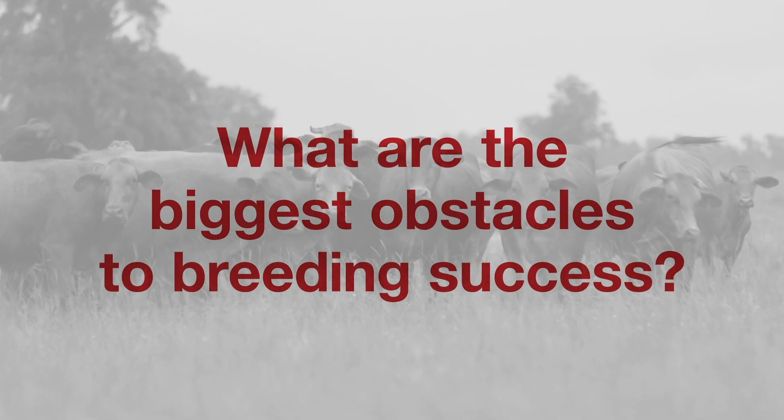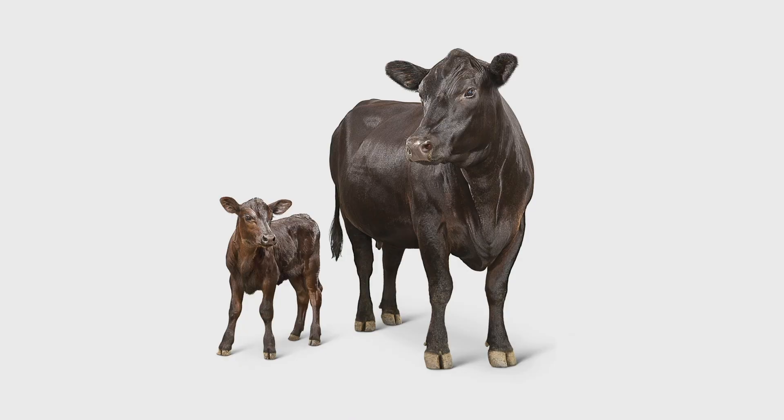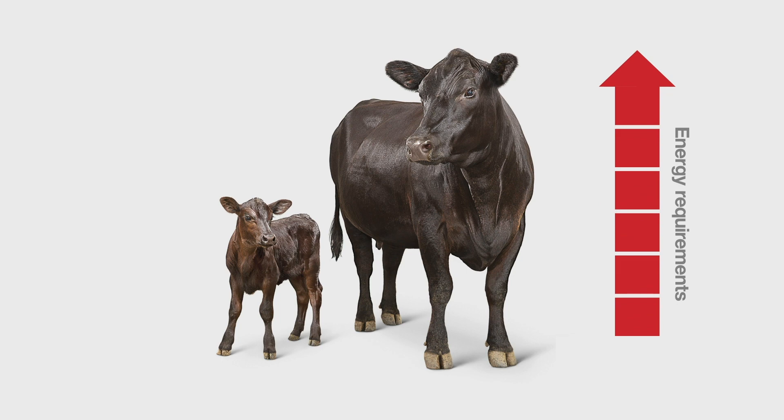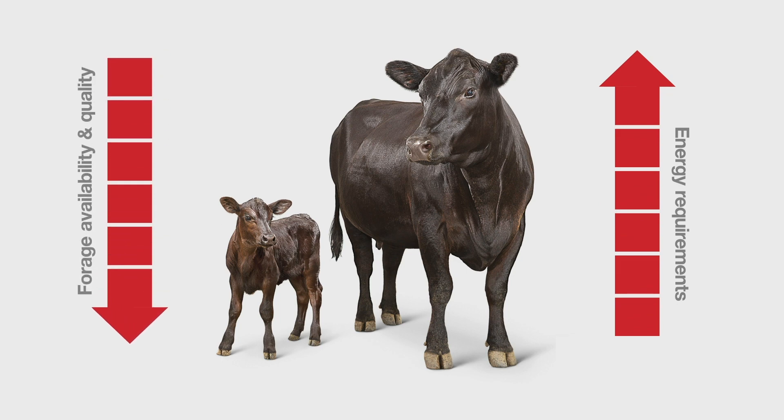As the animals are going from gestation to lactation, or they're having a milk production increase, energy demands go up. And normally at that same time, our forage availability and forage quality are going down. I think the biggest challenge producers face with the breeding program is they think they've got adequate forages out there, when most of the time they probably don't.